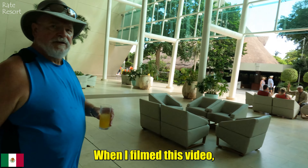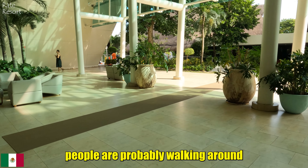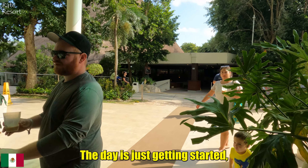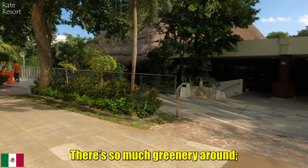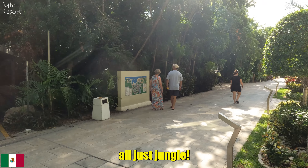When I filmed this video it was still morning, so what you are seeing here is morning time. In the lobby, people are probably walking around after breakfast, just relaxing and thinking about what to do next. The day is just getting started and families with kids are everywhere — this is definitely a family-friendly hotel. There is so much greenery around; it feels like you are in the middle of the jungle.